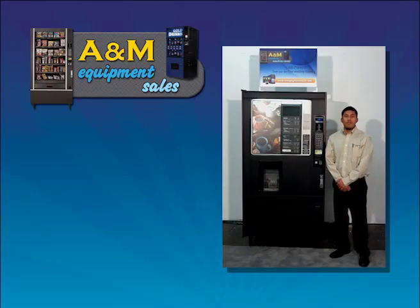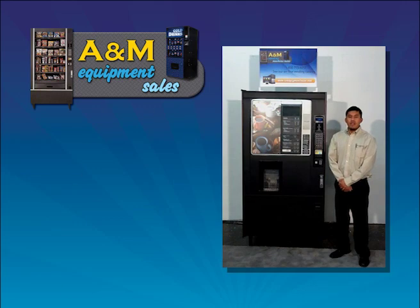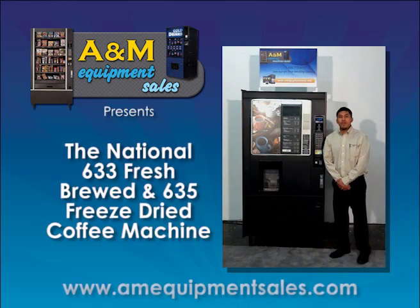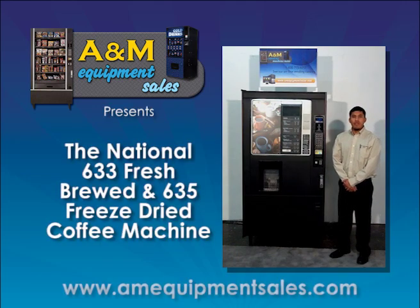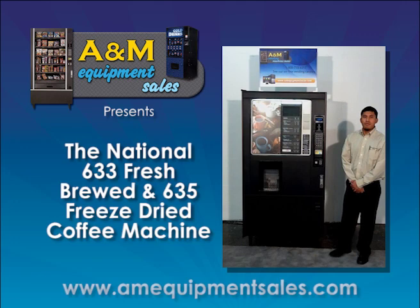Hi, my name is Leo Bartlon with A&M Equipment Sells out of Atlanta, Georgia. Today I am going to show you the National 633 Fresh Brew Coffee Machine, also available in the 635 freeze-draft machine.